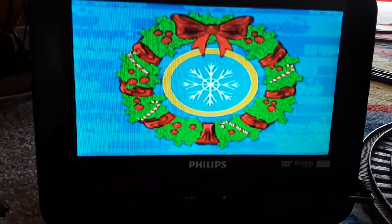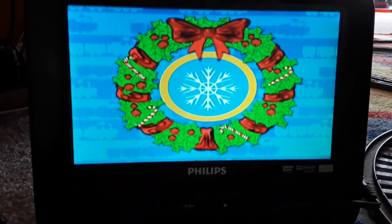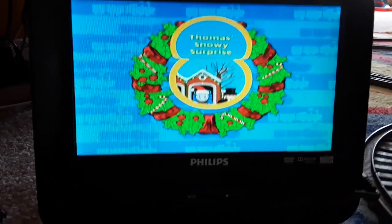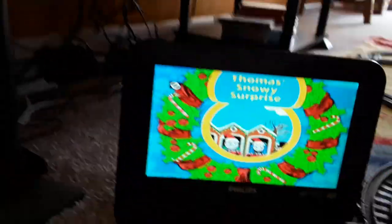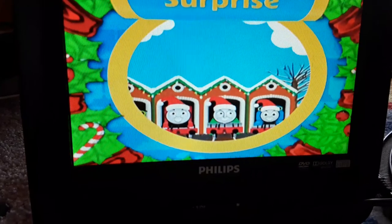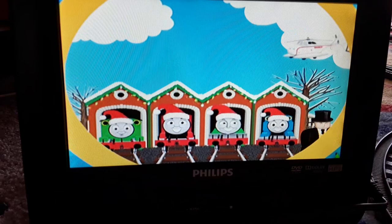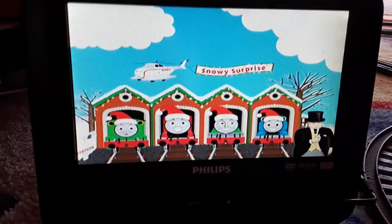Oh yeah, I can't skip. Welcome to Thomas's Snowy Surprise, where you'll experience first-hand the joy and magic of the holiday season. I hope this is not copyrighted because I don't know anything about it. Are you ready to join Thomas and his friends exploring the Island with all of its holiday cheer? You can play all stories, pick a story, sing along with your engine friends, or visit the fun and game station. You're sure to find loads of snowy surprises and Christmas fun.